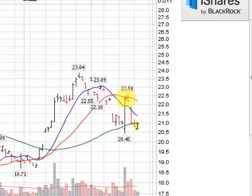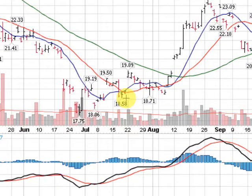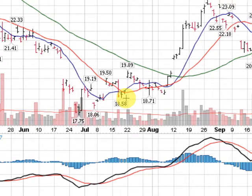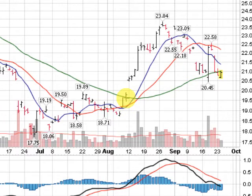Intermediate term is up, however. If you look here, we made a low back here at the end of June of $17.75, and we have had higher lows all the way through. An uptrend is defined as higher highs and higher lows, so that's what we've done, and so far intermediate term uptrend for the SLV.